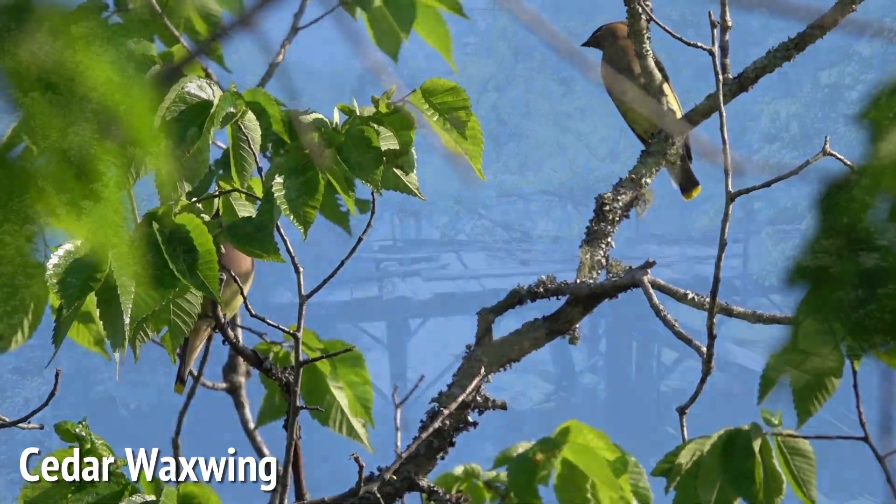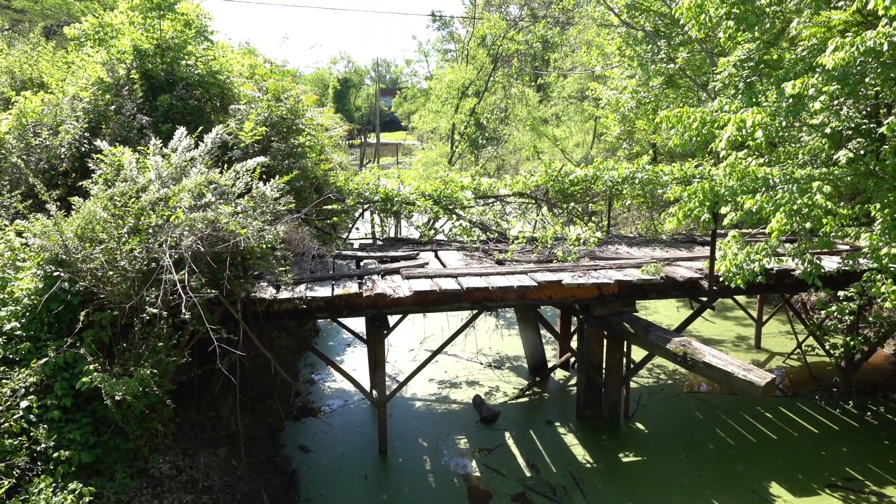There's a summer tanager just singing up there.